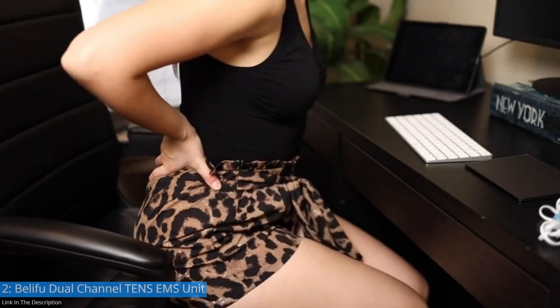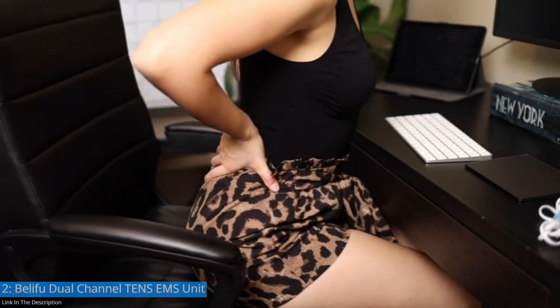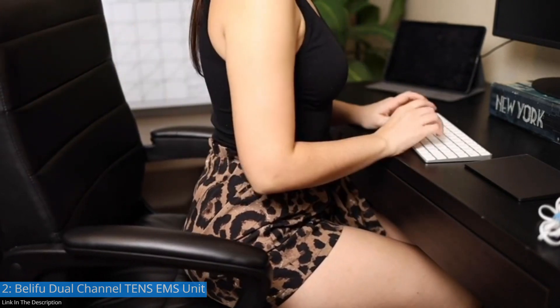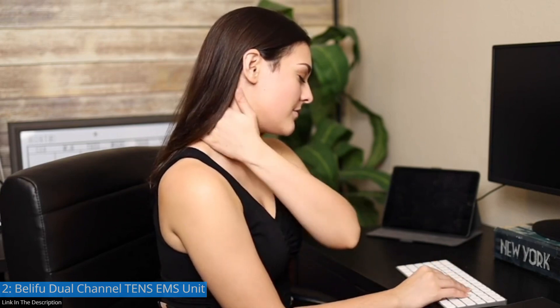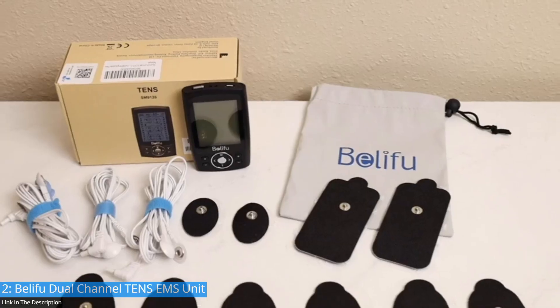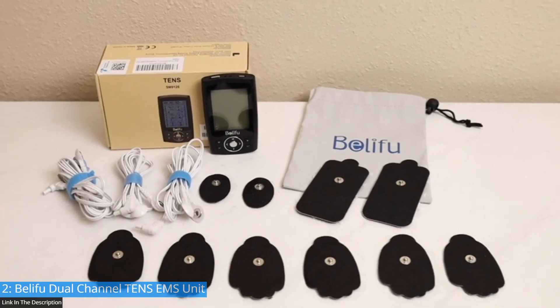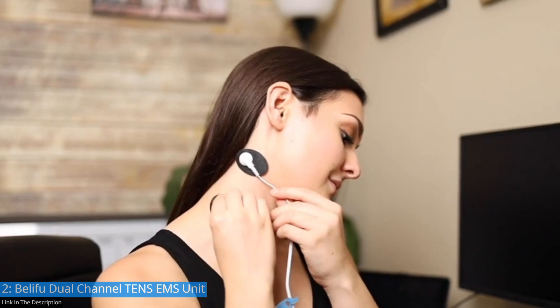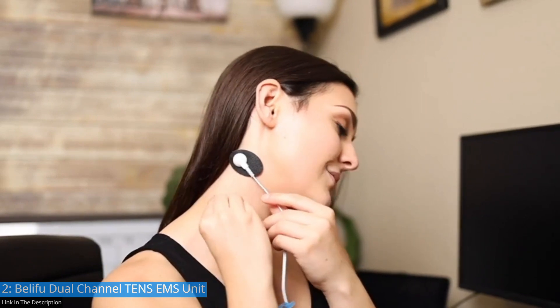Because of fast-paced life and high-pressure work, some of us have suffered from cervical and lumbar spondylosis, which often causes pain in the cervical and lumbar spine. The answer is TENS therapy — an over-the-counter pain relief solution with no side effects, addictions, or health complications.